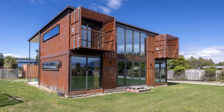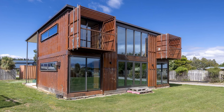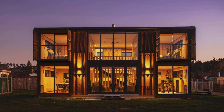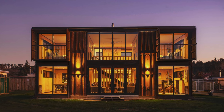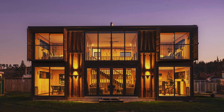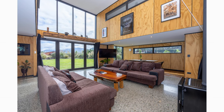Overall, the house is a unique and creative approach to sustainable living, showcasing the potential of adaptive reuse and innovative design. Which part of this amazing container house appeals to you the most?